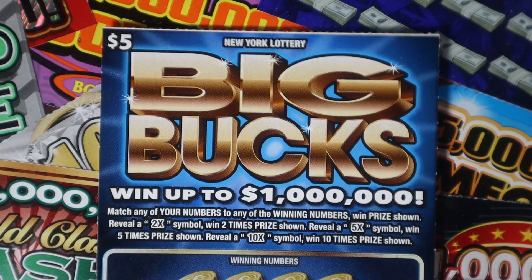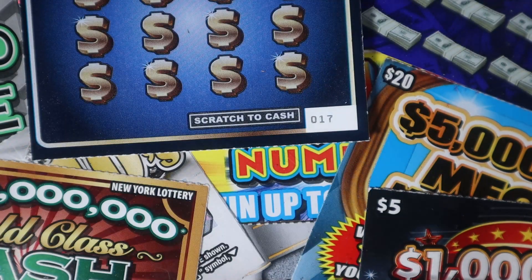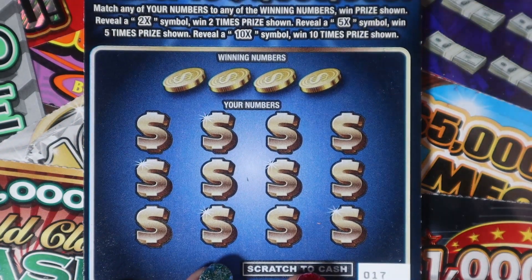Okay, so $5 Big Bucks — you are looking to match your numbers: 2x, 5x, 10x. We have tickets starting with 17. Let's see if we can get anything good on these little guys.